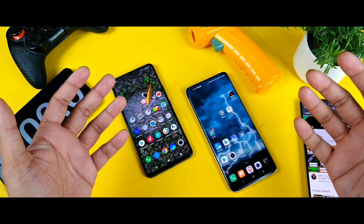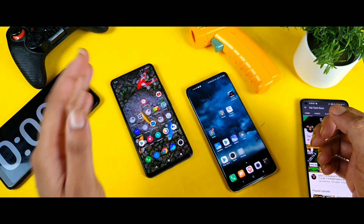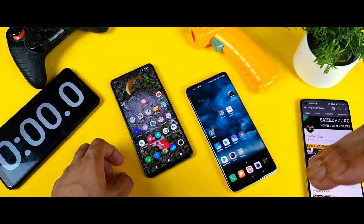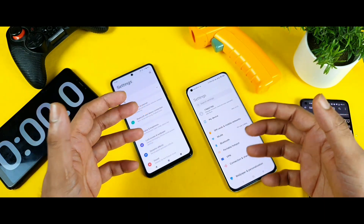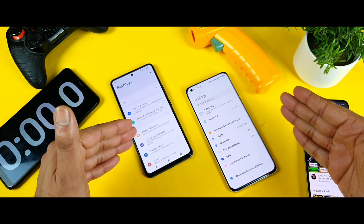Hello everyone, I am Sahit and welcome back. I am going to compare the BGMI gameplay between the iQOO 7 versus Mi 11 device — Snapdragon 870 versus the Snapdragon 888 processor. Let's see which phone has got what type of default graphics settings and which phone has got better options while gaming — that is what I'm going to show you and compare side by side.